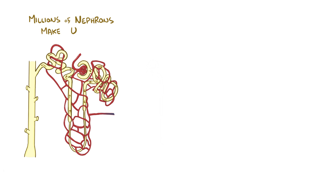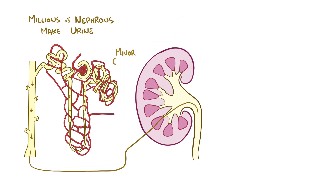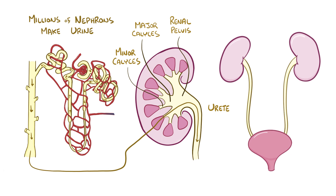Once millions of nephrons have each made urine, it flows into the minor calyces, then major calyces, and finally into the renal pelvis. From there it goes down the ureter, which has a muscular lining which helps push the urine along.